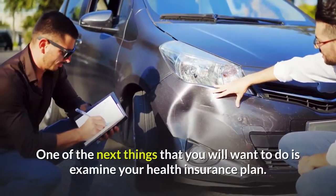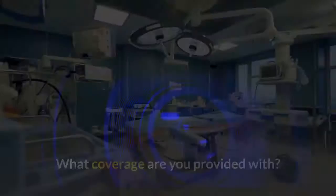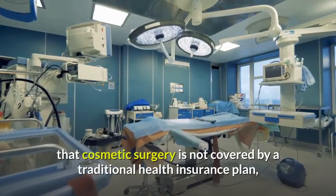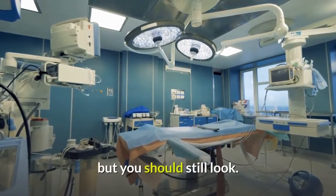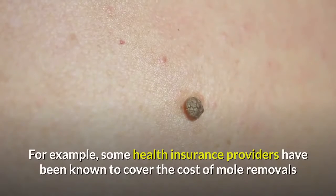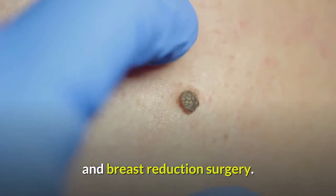One of the next things that you will want to do is examine your health insurance plan. What coverage are you provided with? Most often, you will find that cosmetic surgery is not covered by a traditional health insurance plan, but you should still look. Because there are some exceptions — for example, some health insurance providers have been known to cover the cost of mole removals and breast reduction surgery.